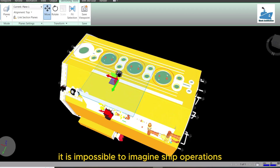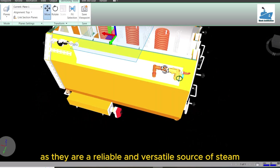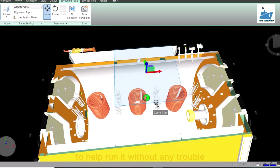It is impossible to imagine ship operations without boilers, as they are a reliable and versatile source of steam that caters to crew and passenger welfare and the different functions and systems of the ship to help run it without any trouble.